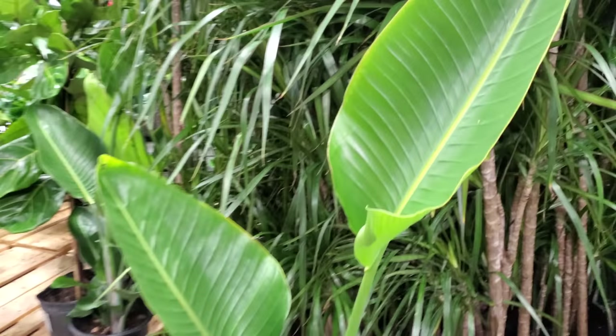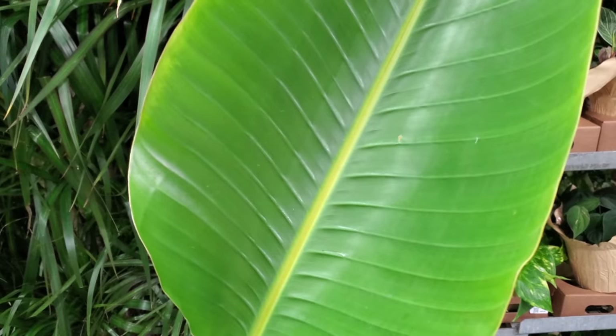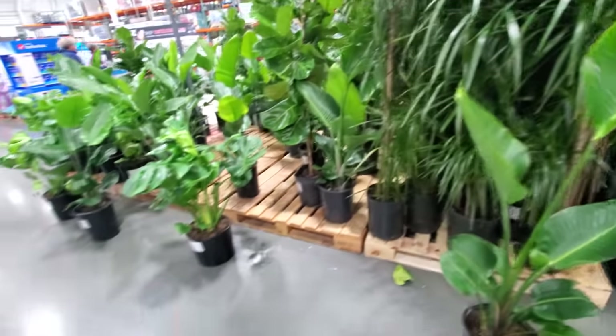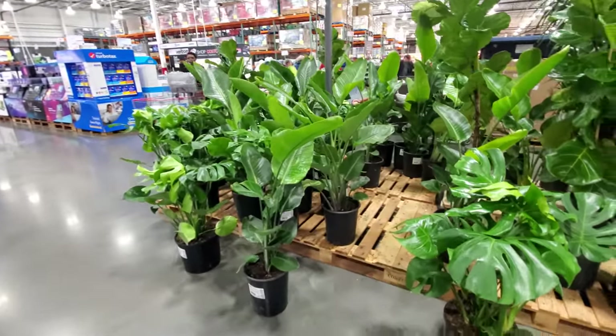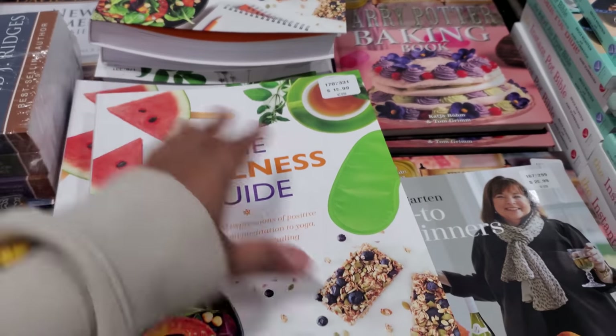I'm not sure how much these are, but I used to have a really large one. I think when I had cats they destroyed it. I love the tall ones to have in your home. The wellness guide is $15.99.